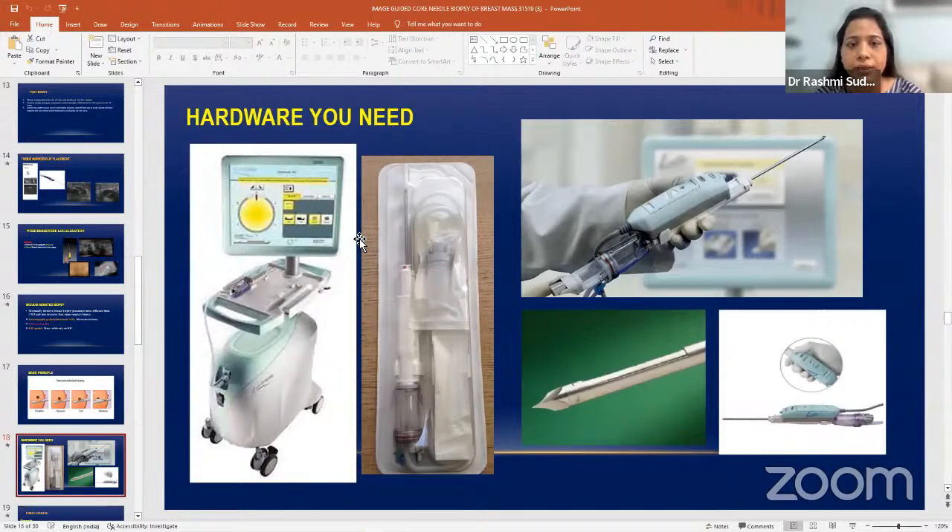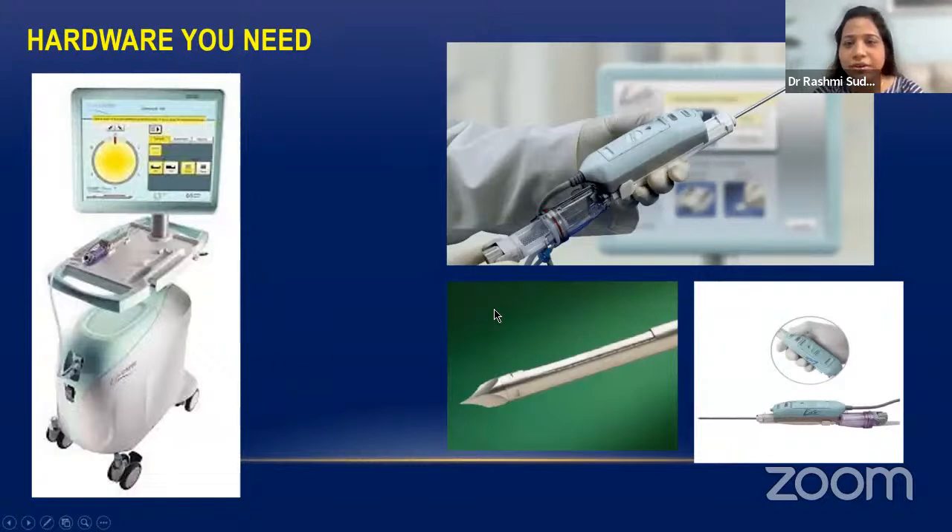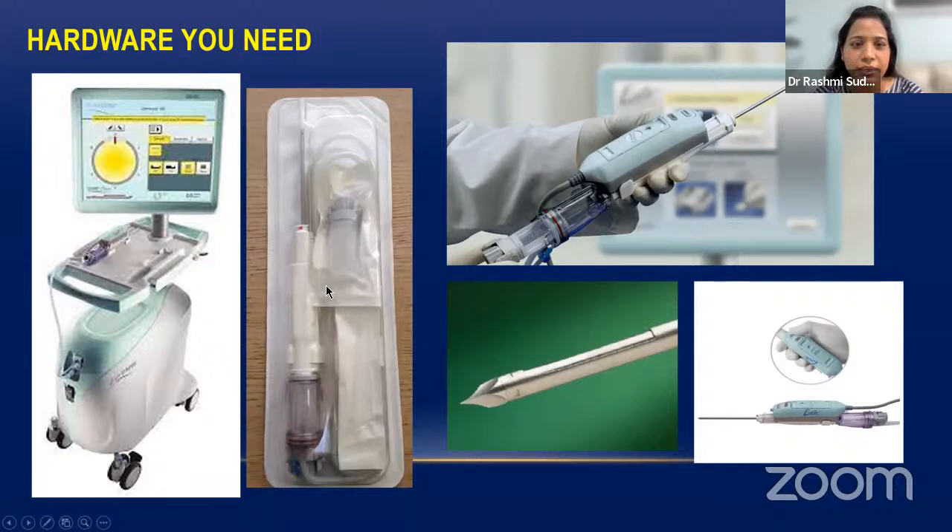The vacuum generator and disposable needle probe set — the entire thing is disposable and comes as a set for each patient. The same needle can be used for two or three masses but should not be used for different patients. The needle tip and trough with the cutting needle has a length of two centimeters — so up to two centimeters it can easily cut. The sample gets collected in the vacuum chamber at the back of the needle probe.